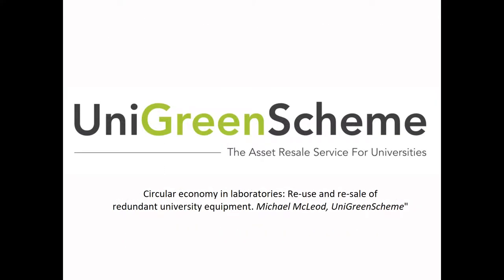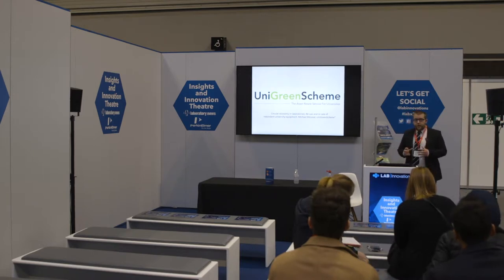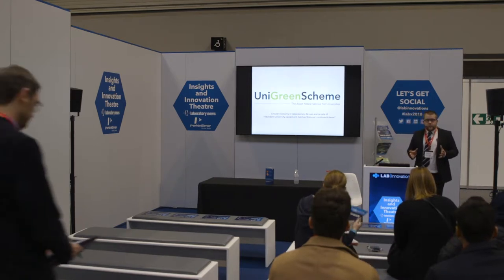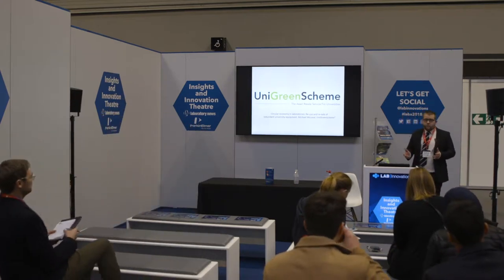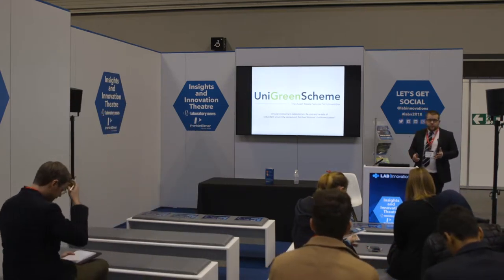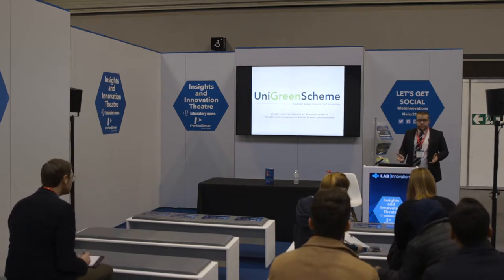Good afternoon, everyone, and thank you for coming along to attend this talk. I'm going to give you a bit of an overview of the work we do with UniGreen Scheme. That's particularly focused on universities, but we also work a lot with a wide range of public sector organisations, the MRC, BBSRC, as well as a lot of private sector labs.